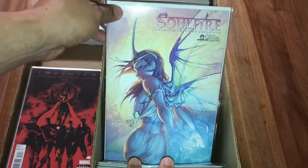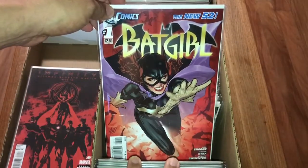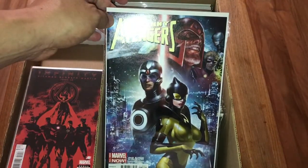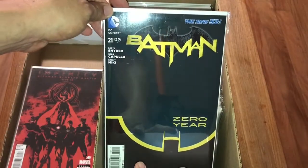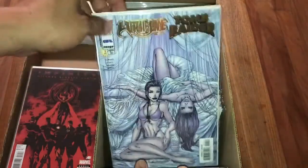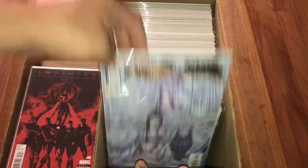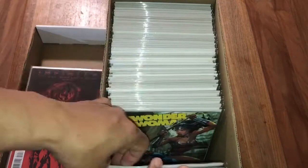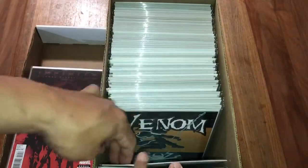Supergirl number one, Michael Turner - this is the Diamond review exclusive second print of Batgirl number one. Avengers - Uncanny Avengers number 18, one of the 15. Batman number 21, the New 52 - this is first appearance of Duke Thomas. Tomb Raider number one, this is the gold foil variant. Edge of Venomverse, the blank variant - only 500 of these by Scorpion Comics, one of the 100. David Finch Wonder Woman number 37.